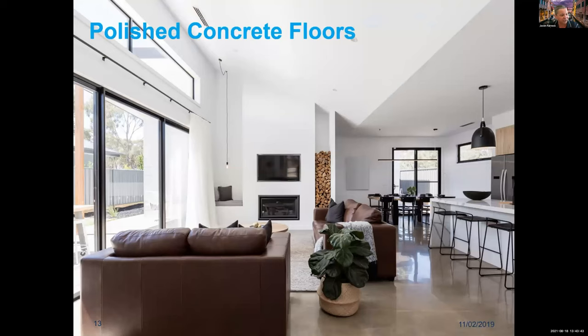Here's a picture of a kitchen with polished floors — a great application for microfibres. A number of builders in Victoria buy a couple of bags at a time from us. It's relatively cheap in the scheme of the project, and it gives them that perfect surface finish.